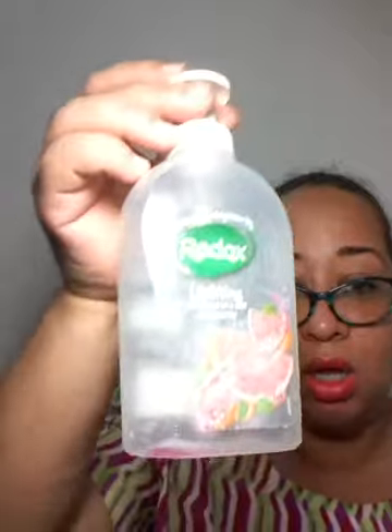I completed this Lady Speed Stick Invisible Dry — amazing. I also completed this Radox hand soap — amazing. I love anything with pink grapefruit, and this had pink grapefruit and basil in it. I got this from Anis and it is amazing. I'm keeping the bottle because what I do is buy the big refill bottle so I can refill the smaller ones.